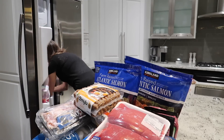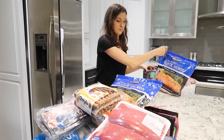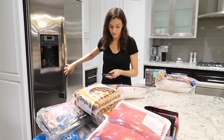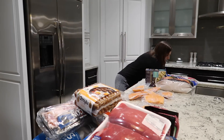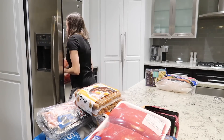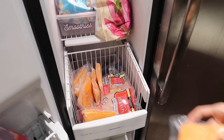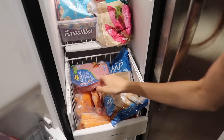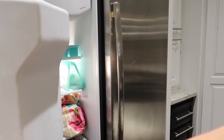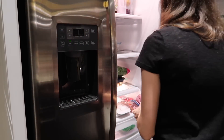Now I'm loading up the freezer — I'm going to put some upstairs and some downstairs. I use our downstairs fridge and freezer as more of back stock, but I like to have a little bit of everything up here. Some of the salmon will stay up here, some of the chicken, and so on. I have one bin that I use for meat and seafood, so I'm loading everything in there and keeping some out in the fridge for meals we'll have this week.